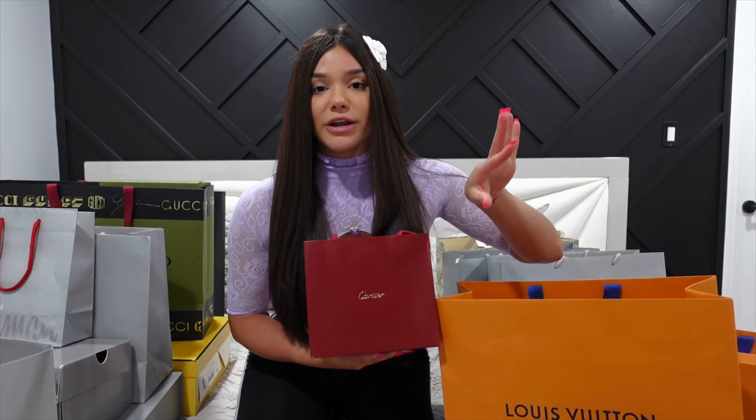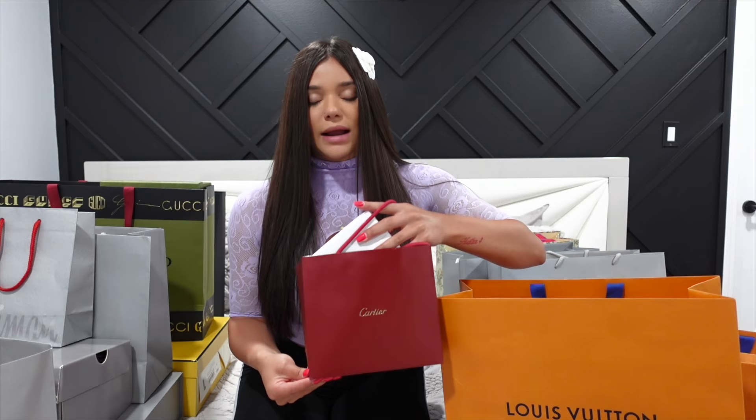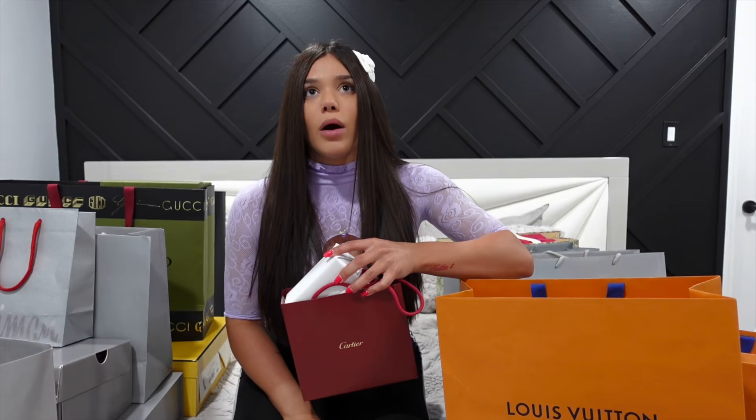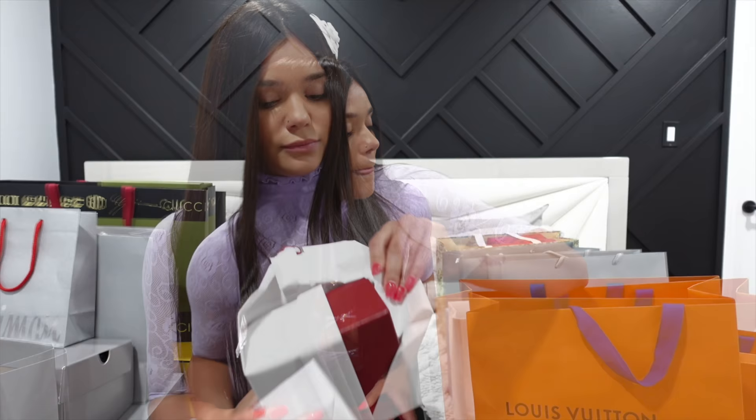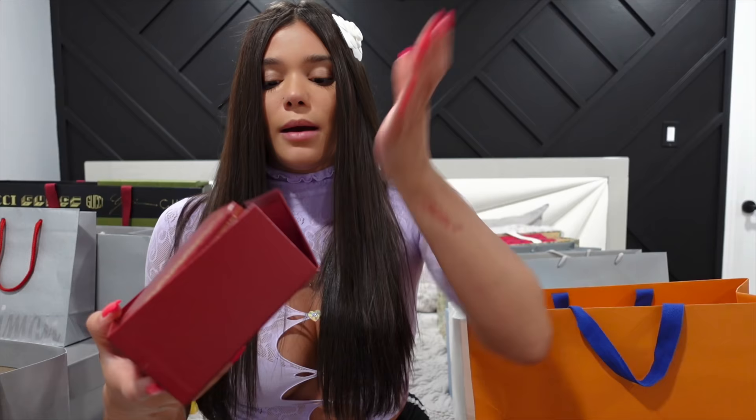Now moving on to some jewelry — I got something from Cartier, which is the first thing I've ever owned from Cartier. Last year when I did a haul I bought my very first Rolex, and now I bought my first ever Cartier bracelet. I bought them to go together because I always see on Instagram people pairing the Cartier love bracelets with a watch. That's the vibe I was going for.